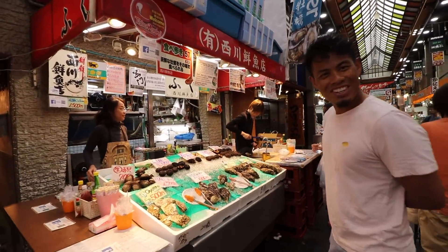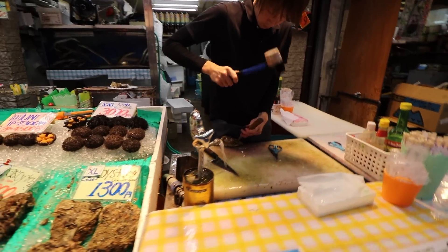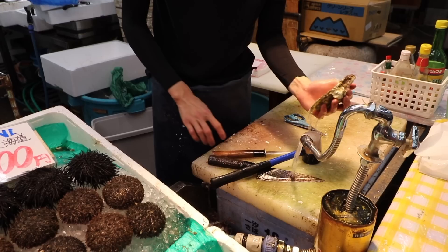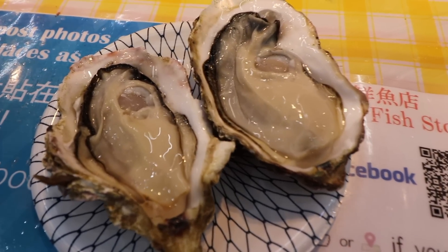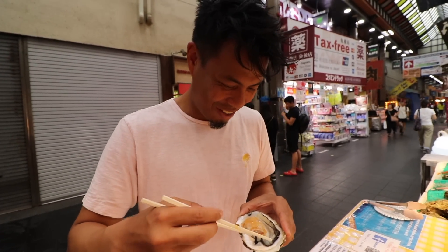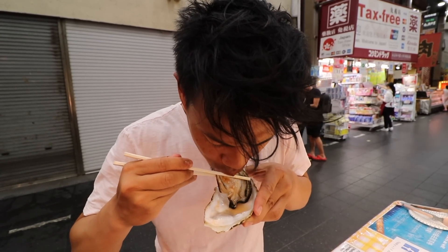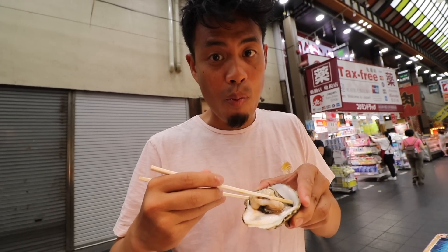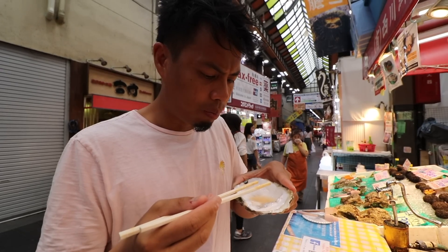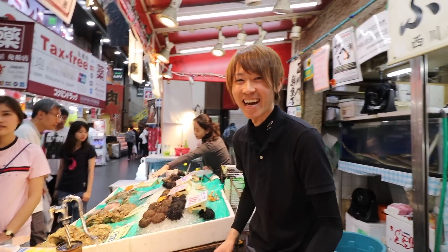To start off, I had to take down some oysters. Let's try the oysters today. Look how big that is — huge! It's really good. It's so creamy. That's some good stuff. Mmm, it's so good. Thank you!